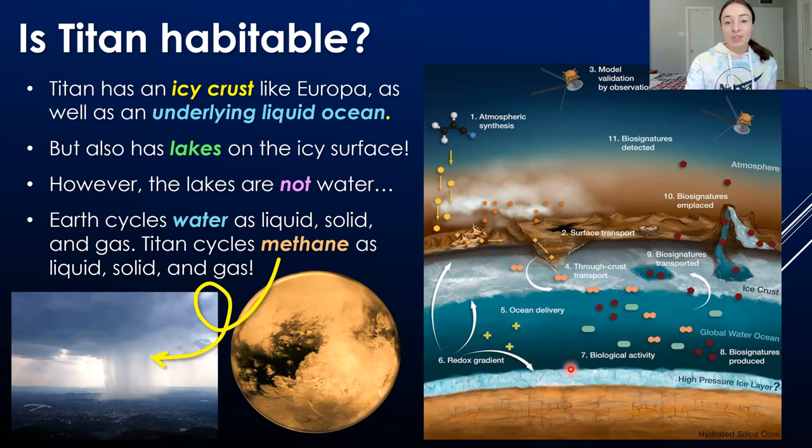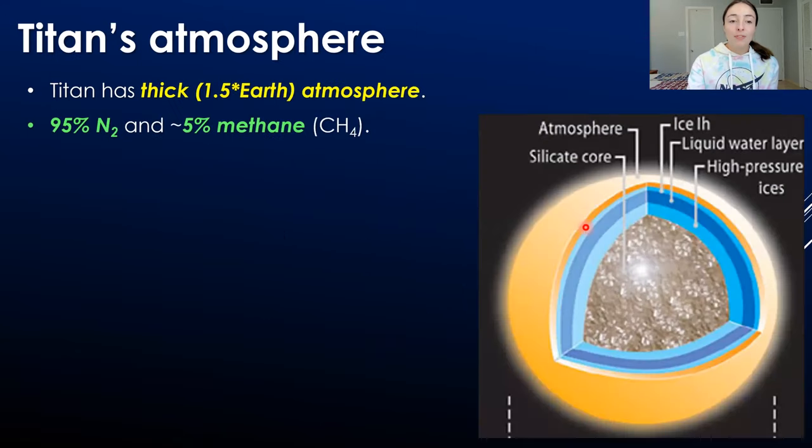As we can see in the figure to the right, Titan also has an underlying liquid ocean that is liquid water rather than methane. We'll talk about water-based life in that liquid ocean a little later. But first, let's discuss Titan's atmosphere.